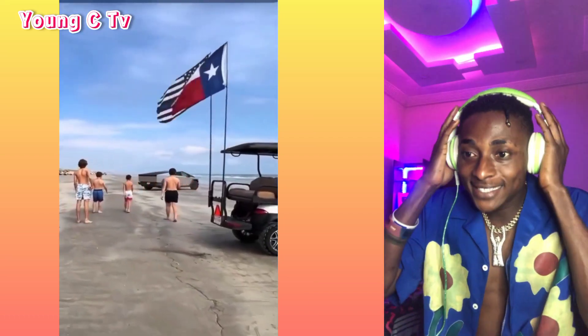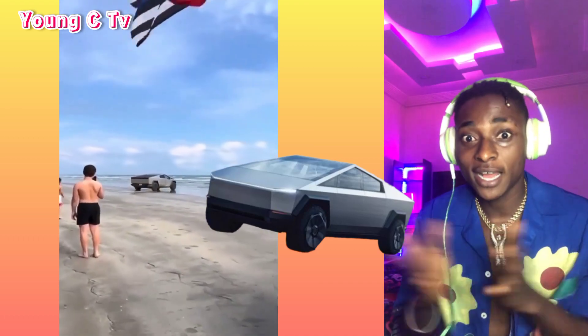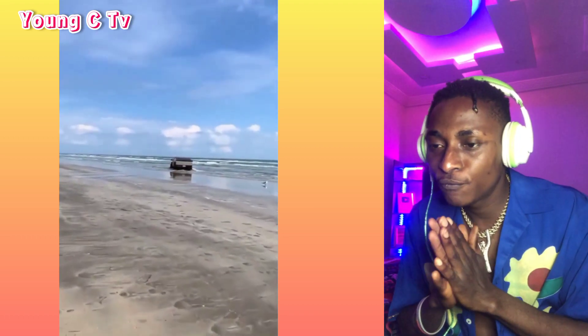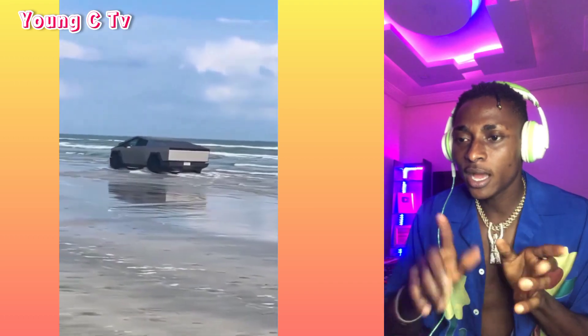So people, today I'm going to be reacting to Tesla Cybertruck fails and also their goods. So let's see what happened here. Okay, this Cybertruck is trying to float in the ocean like a speedboat.